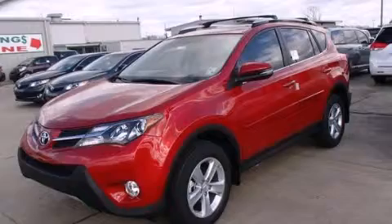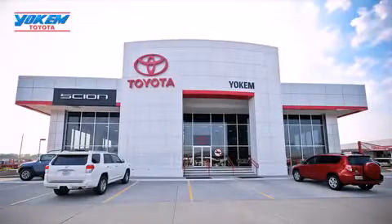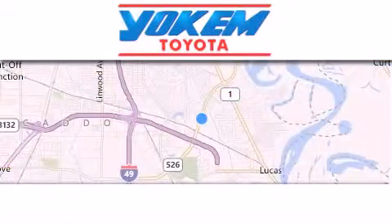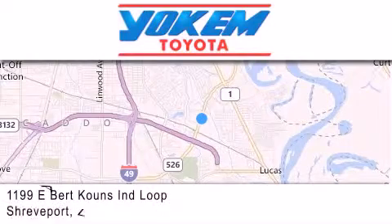Contact us today to arrange your test drive. Yoakam Toyota is conveniently located at 1199 East Bart Coons in Streetport. Our goal is to exceed all of your expectations to ensure that you'll return for future visits.